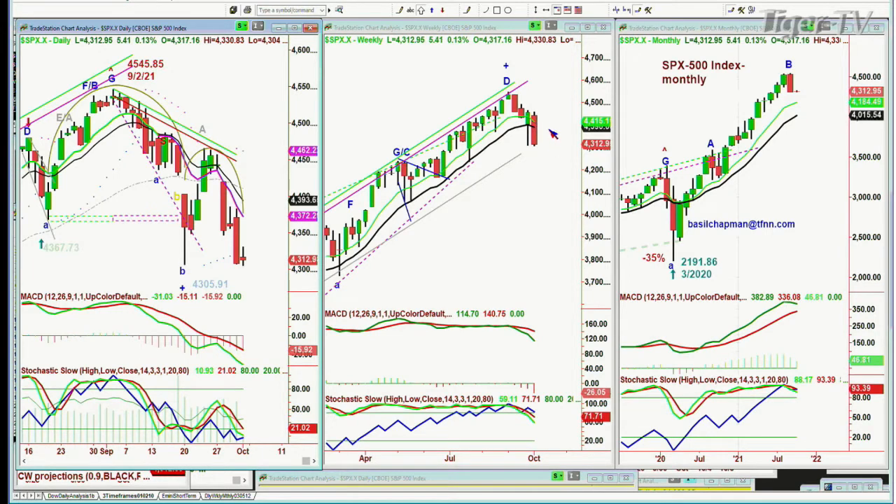And that weekly chart says what an ugly candle from last week. The day is young - we have to wait for Friday at 4 o'clock before we close. But yes, there's a really good chance that at the end of it, when I do my video overview for subscribers, I'm probably going to be putting a down arrow here for the weekly chart to say we've got at least a sell signal.